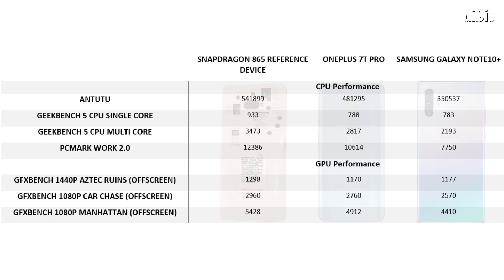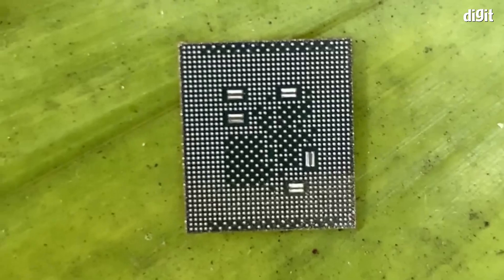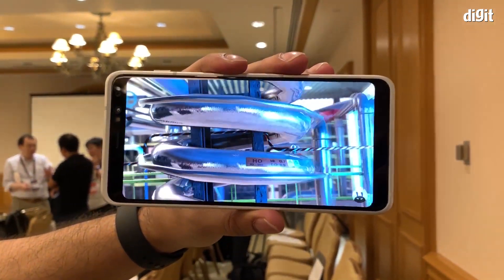Looking at the scores with added context, the Snapdragon 865 doesn't seem to be as fast as Qualcomm is claiming it to be. Qualcomm claimed an impressive 25% boost in CPU and GPU performance, but we are only seeing around 15% boost in CPU and around 9% boost in GPU performance.